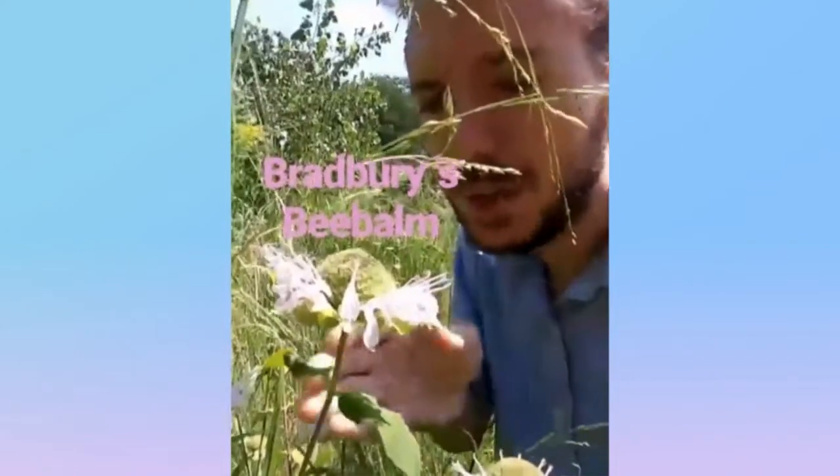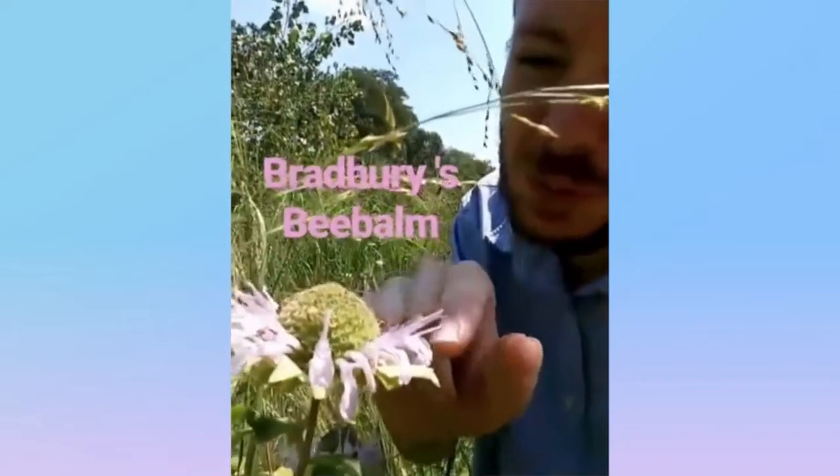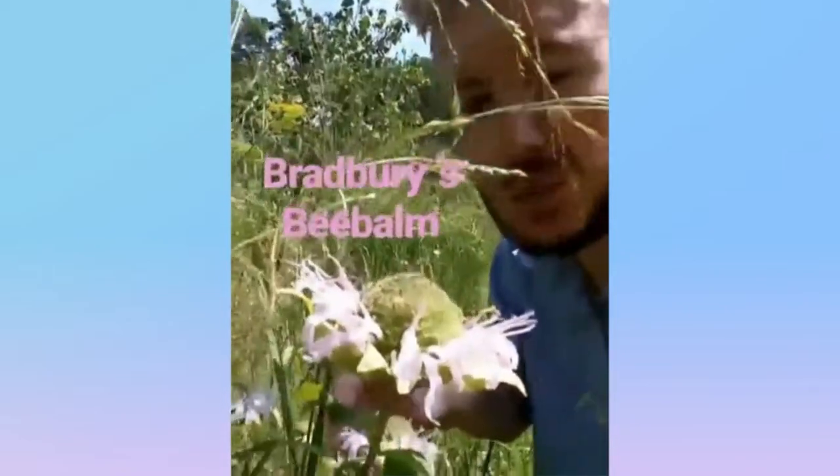Bradbury's bee balm, or Eastern bee balm, is from the mint family and it's native. It's got these pink weird-looking petals on this big old ball, and it kind of smells like oregano. And that's Bradbury's bee balm.